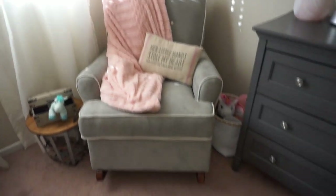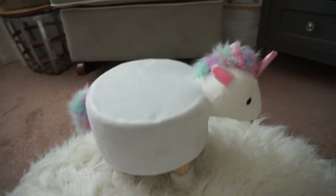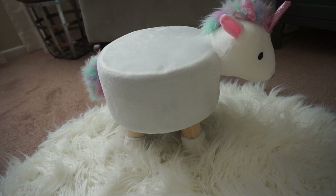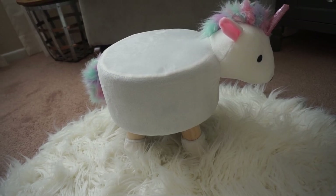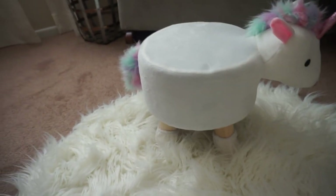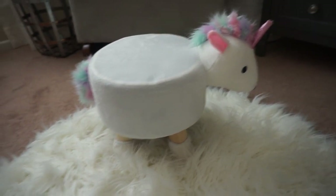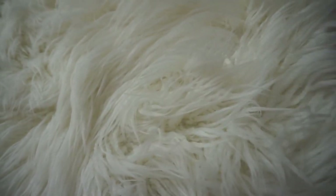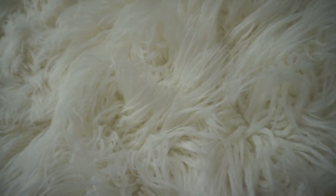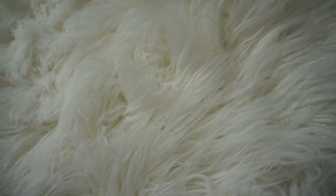One of my favorite additions to her room is this little unicorn stepstool, which she is so excited about because she can put her feet up. It is so adorable and it is from HomeGoods. And then we have this plush fluffy rug — this is from Target, it's the Island Cloud brand, and it is so cozy on your feet.